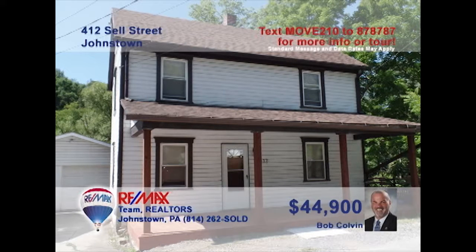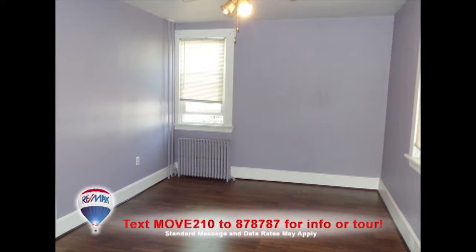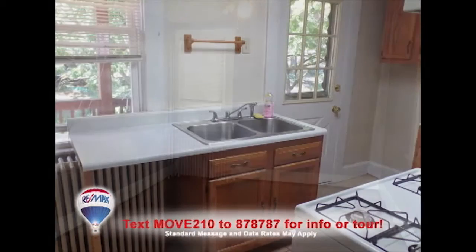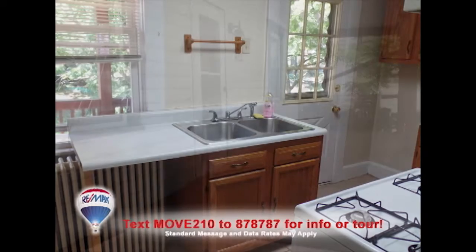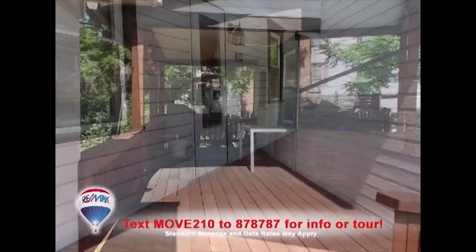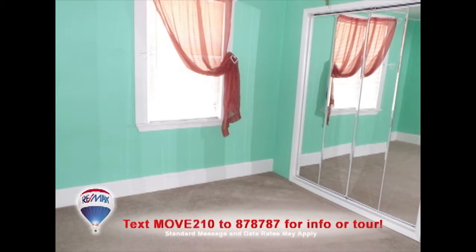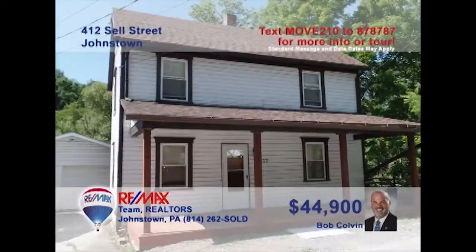Bob Colvin, listing specialist for the Bob Colvin Team, welcomes you to this upper-Yoder home that's move-in ready. Laminate floors reflect the natural light in the living room. The laminate flows into the dining room with a ceiling fan and easy access to the nearby kitchen. So many great outdoor spaces for fresh air, like the covered front porch or the rear deck. Each of the home's two bedrooms offer abundant closet space. Contact a Bob Colvin Team buyer agent for your personal tour.